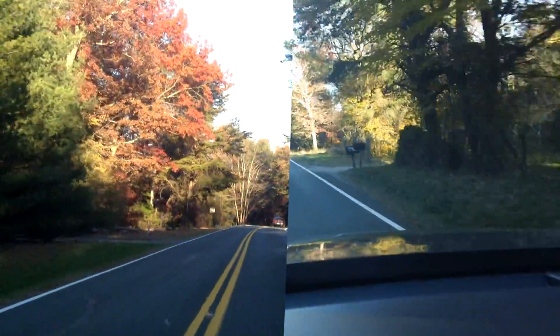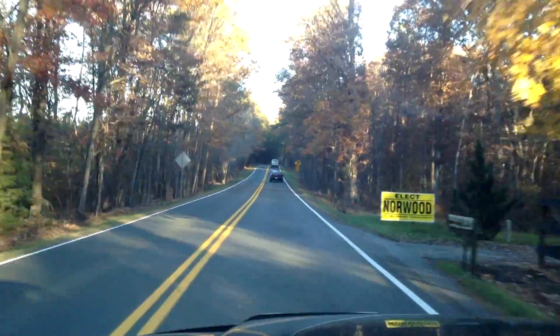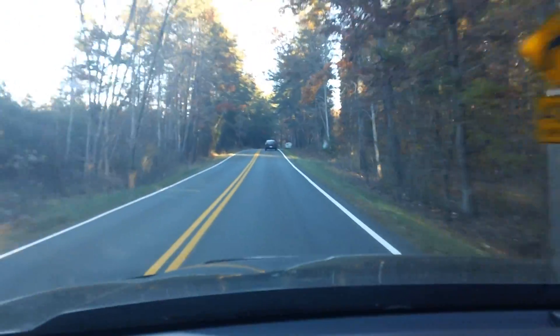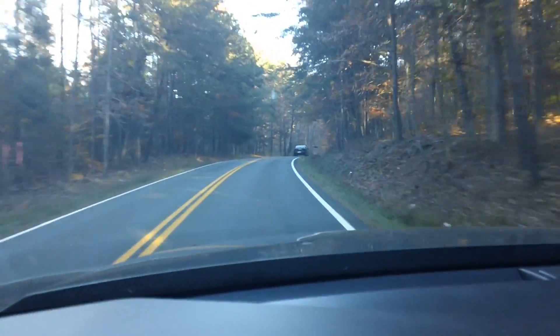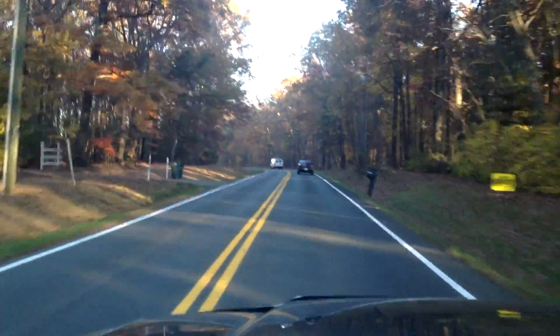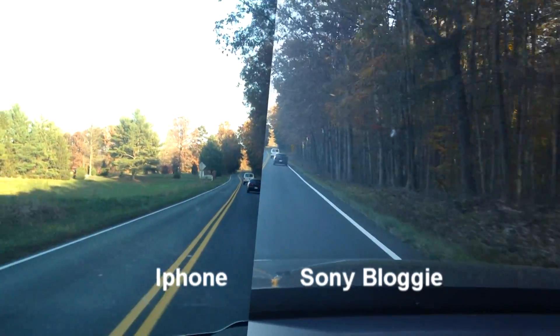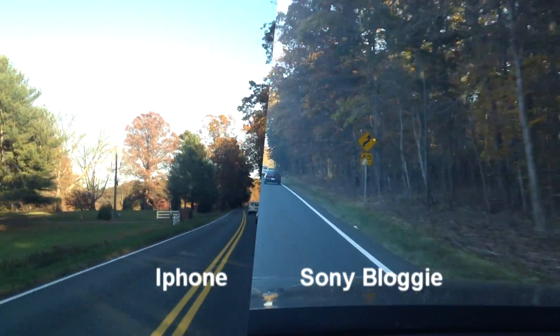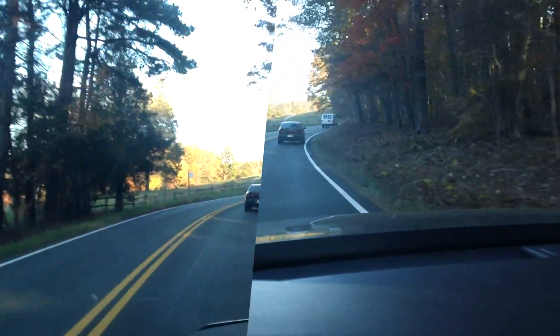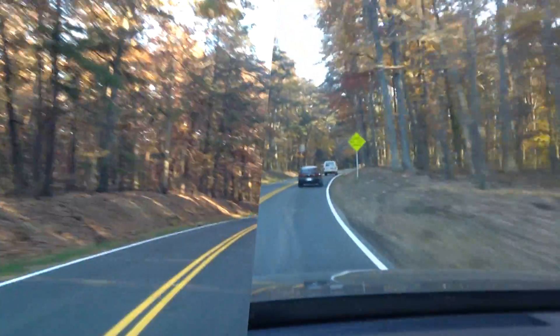I'll see if I can shoot with both of them — I'll go about a mile. Alright, well I'm holding them side by side. I think that's enough to get an idea of what the comparison is.